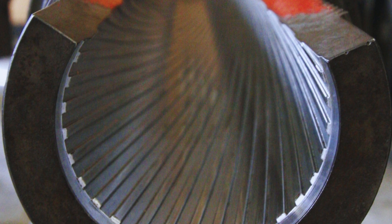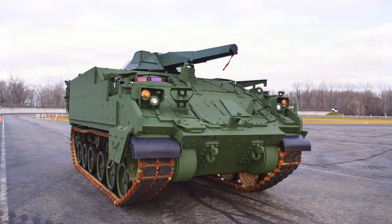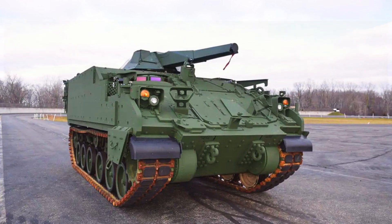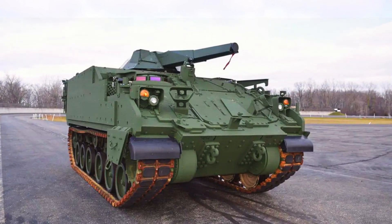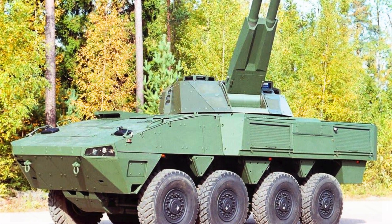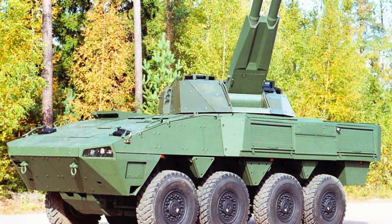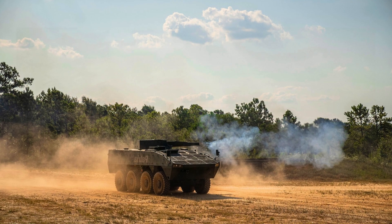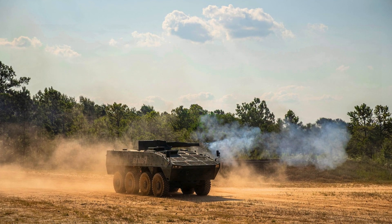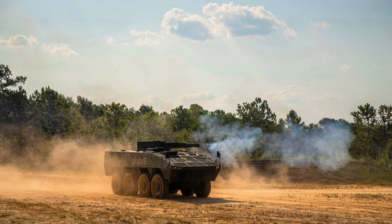The combat vehicle is equipped with a remote-controlled Patria Nemo combat module, which is armed with a 120mm mortar. In addition to the mortar module, the prototype demonstrates the capabilities of the equipment package for additional XMEP missions, which includes a modular roof suitable for different types of turret weapons. BAE Systems has also successfully tested another modular air defense system based on the AMPV tracked transporter.